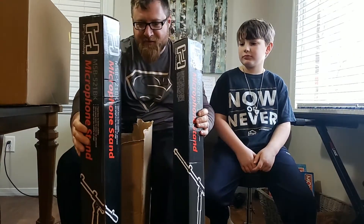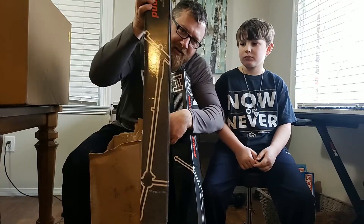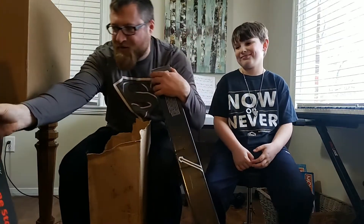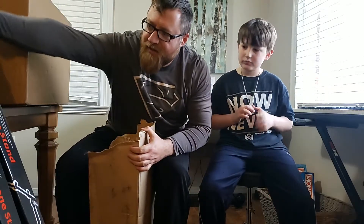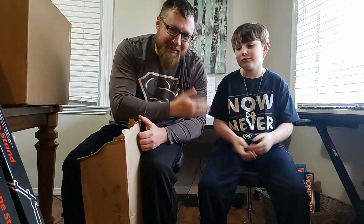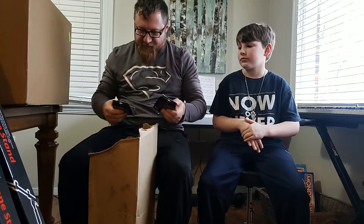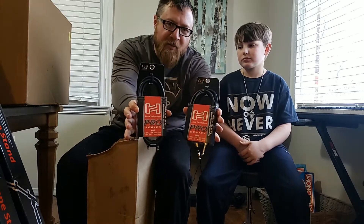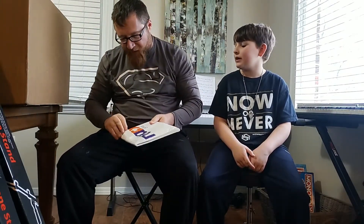Here's box number one. I've got two microphone stands by HOSA Technology — the MSB-521BK — as you can see there. I've also got two microphone cables, 15 feet each. By the way, my name is Brandon Thompson. My daughter is filming. We also got two microphone cables to hook up our speakers and studio monitors, and that is it in that box.